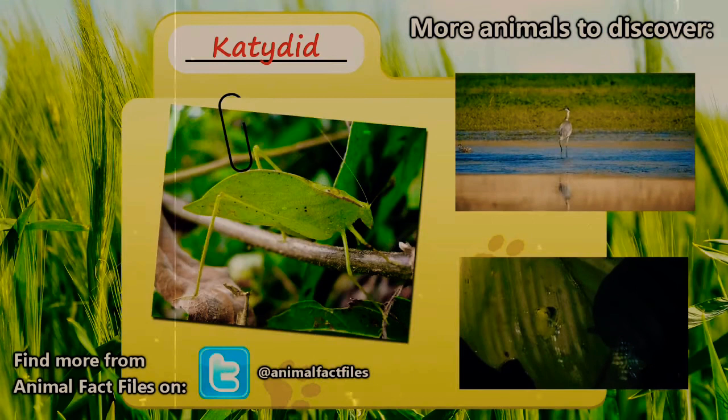For more information on the katydid, feel free to browse through my citations in the description below. Let me know which animals you'd like to see next in the comments. Thank you for watching, and give a thumbs up for more Animal Fact Files.